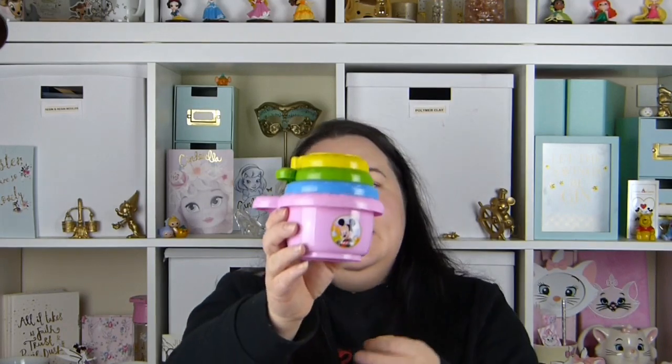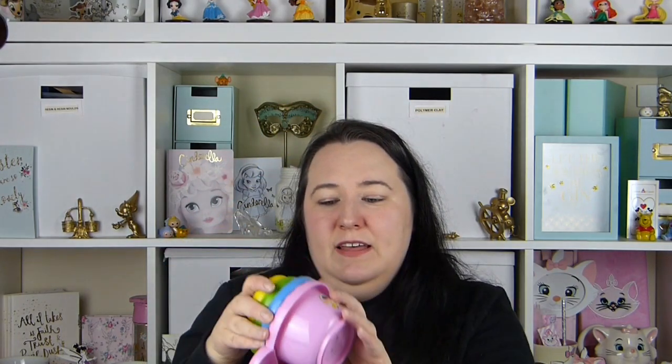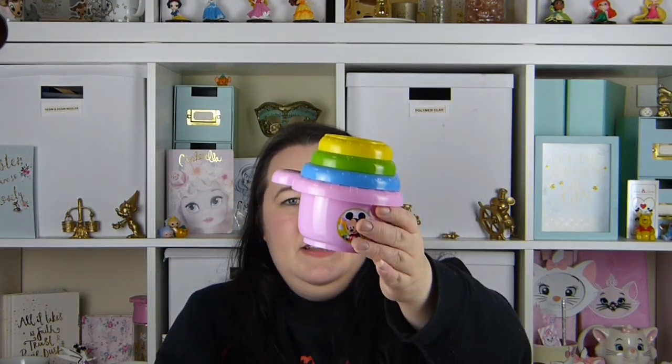We then got her these little stacking cups — these are Disney stacking cups so they've all got a little Disney character on: Pluto, Donald, Minnie, and Mickey. They were £7.99 from Aldi. I believe you can also get them from the Disney store — I think it's £12.99 from there — and a few other places do them as well.